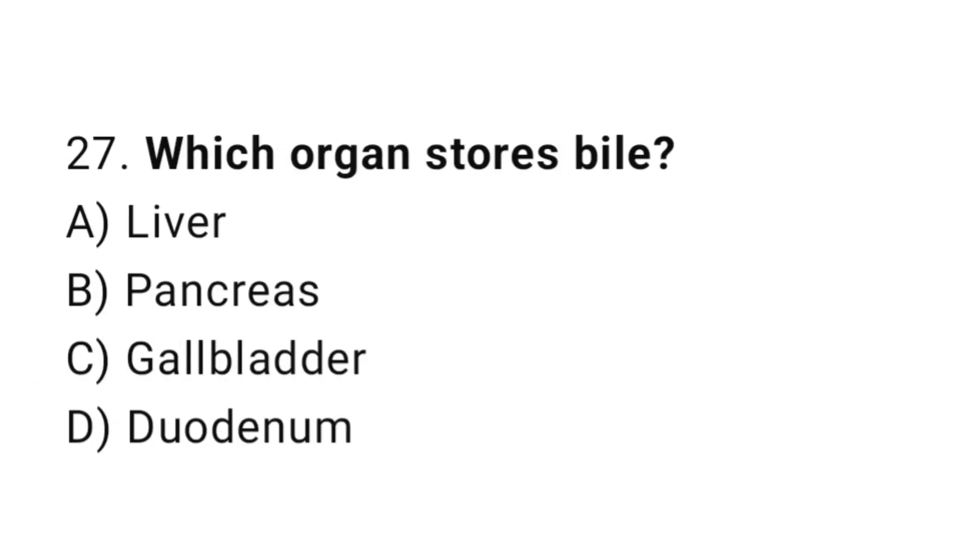Question number 27. Which organ stores bile? The correct answer is C. Gallbladder.